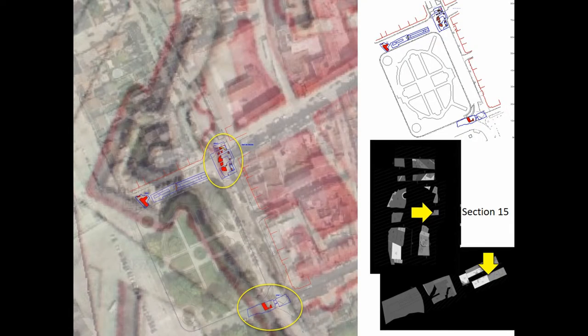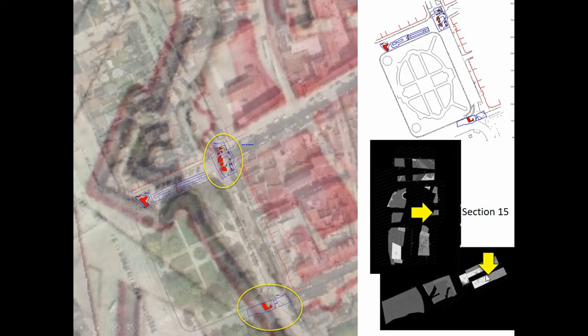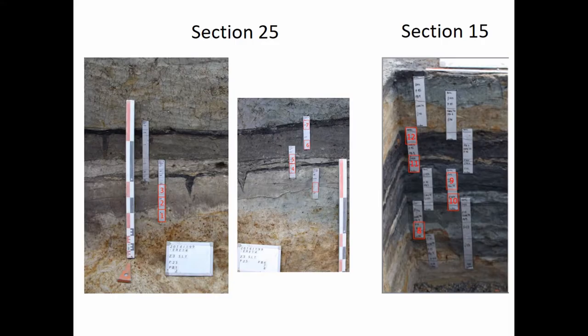We have two different profiles: section 25, which sits down here in that area — a section through a profile — and another section over here, where you can see there's still a current road, probably going back to the 12th century. That's our hypothesis, and that's what came out of the excavations. These are the two sections I'll be showing a lot, so I apologize for all the grey and the brown — it's just what we have to work with in a temperate climate.